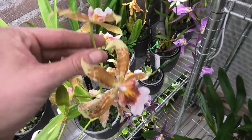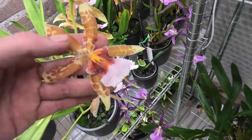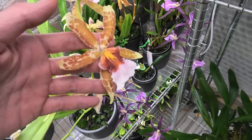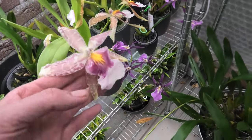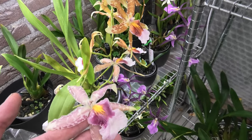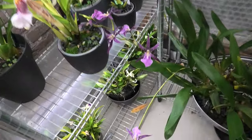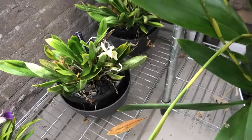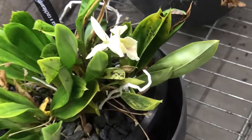Then we have this one - a supermarket find. I believe it's a Brattonia cross, but so so beautiful. No name for it, but absolutely stunning. I love the colors on this one. These flowers were maybe half the size when I bought it, but you can see sometimes if a plant is very happy and strong, the flowers will be quite bigger. The first ones to open - you can see the colors are gone now - so that one is almost done blooming.